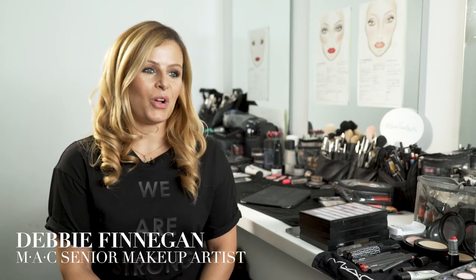Hi, I'm Debbie Finnegan from MAC Cosmetics and we're on set today with Look Fantastic shooting their Christmas campaign.